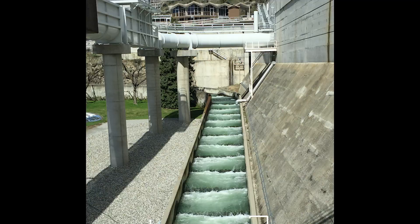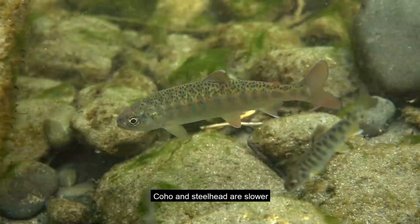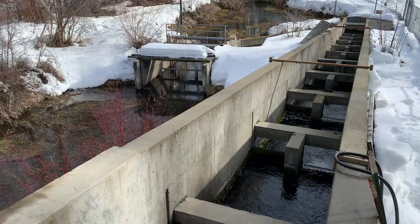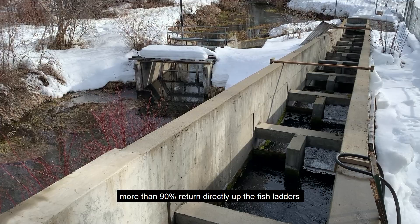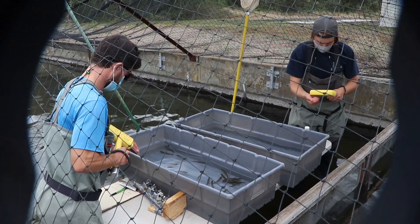Spring Chinook typically migrate out to the ocean rapidly. From our hatchery, they have to pass nine dams. 90% of the fish are past Wells Dam in just 10 days. Coho and steelhead are slower in moving down river. Our salmon are faithful in returning to the Meadow River — of the returning adults, more than 90% return directly up the fish ladders at Meadow and Winthrop hatcheries, which are only about a mile apart.